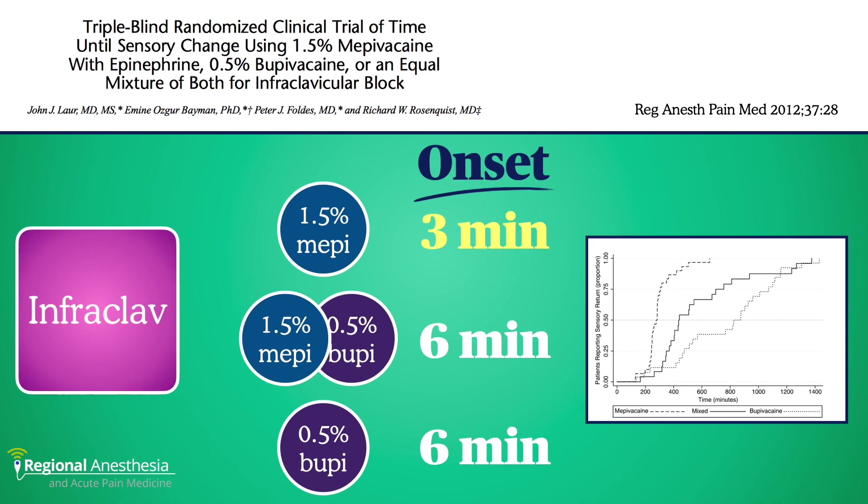John Lauer and colleagues did a nearly identical study with infraclavicular brachial plexus block. They did find a difference in the beginning of block onset time — three minutes for mepivacaine and six minutes for the other two groups. Keep in mind, nearly 100% had full sensory block at 15 minutes. Consistent with earlier studies, mepivacaine wore off quickly, bupivacaine the longest, and the mixture was in the middle. Two patients in the mepivacaine group needed a rescue block post-op — just saying.